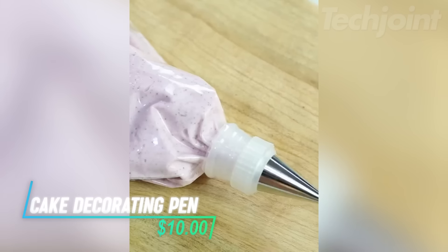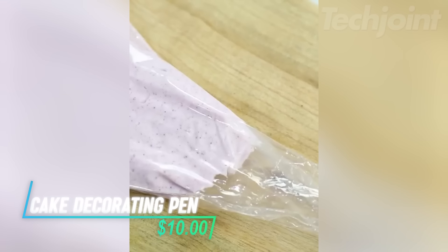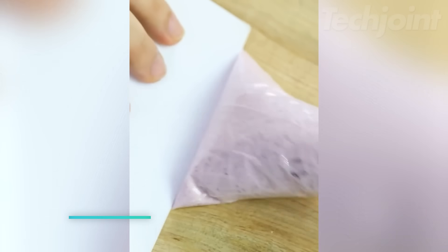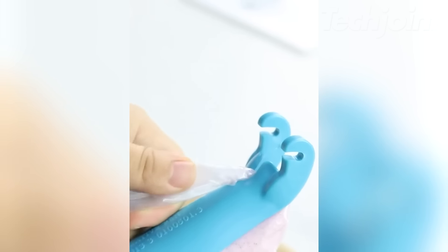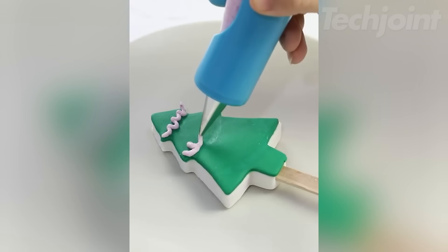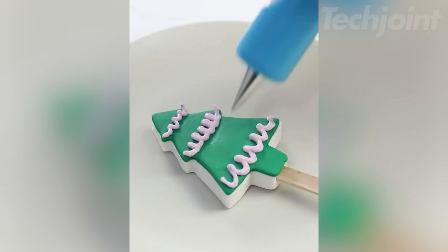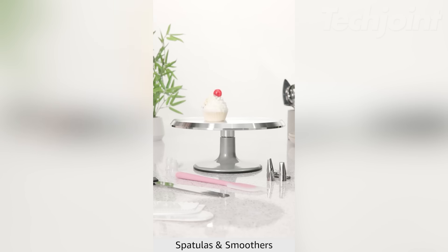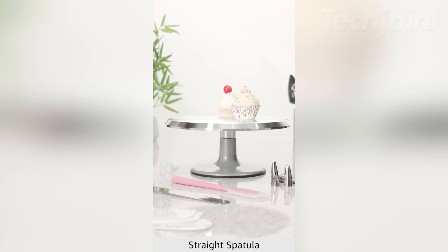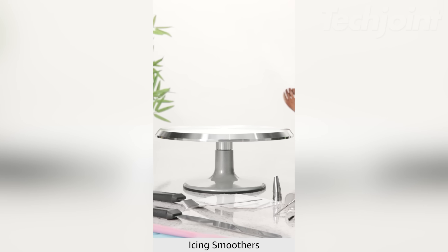This is a cake decorating pen that makes adding flair to your baked goods simple and enjoyable. It's made from high-quality, safe materials, ensuring that you can create with peace of mind. The design is non-slip and easy to use, perfect for anyone looking to improve their decorating skills. Whether you're working on cakes, cookies, or cupcakes, this tool helps unleash your creativity.